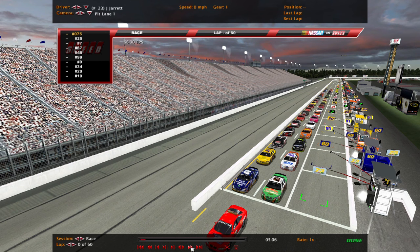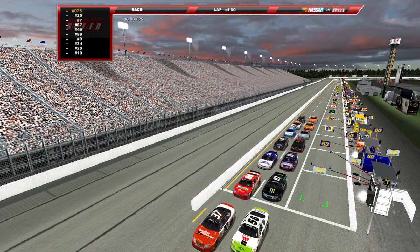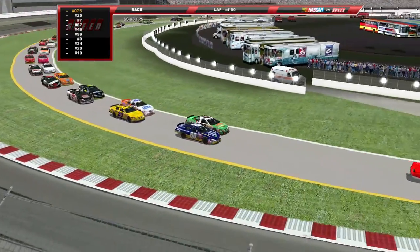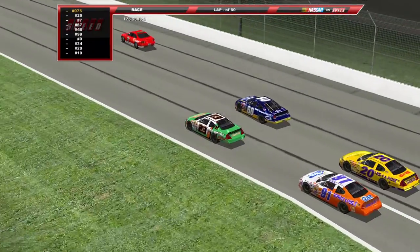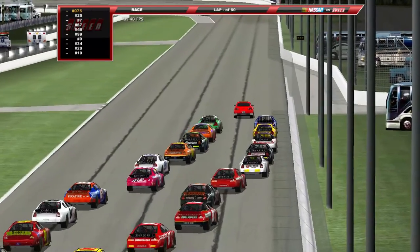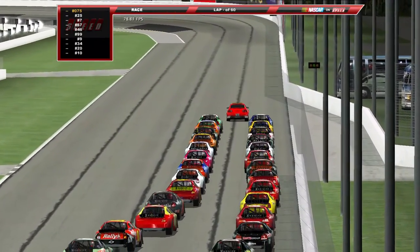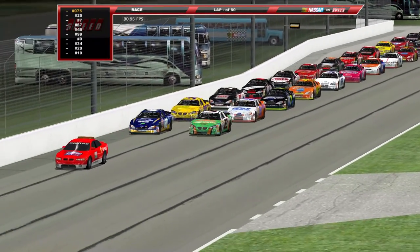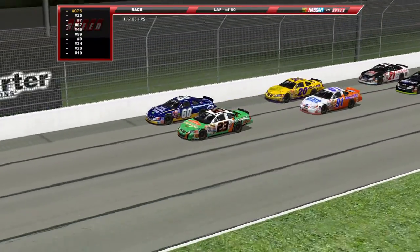Jason Jarrett in the 23 qualified on pole, the 60 of Todd Cleaver starting on his outside. Christie Passmore starts third with Ken Weaver to her outside, then rounding out the top five is the 7 of Kyle Krisloff with the 21 of Todd Bosher starting to his outside behind him. This will be pretty interesting.